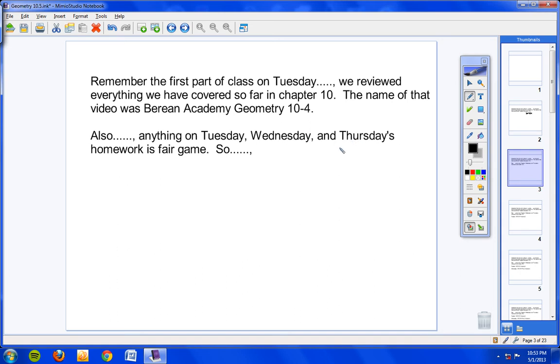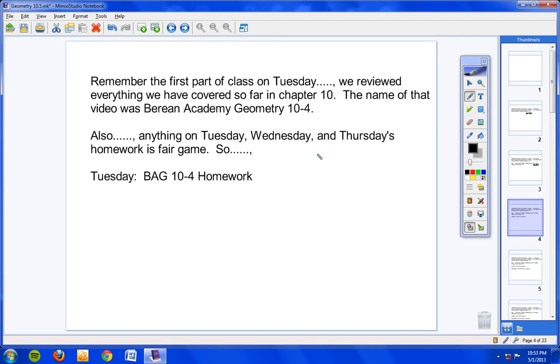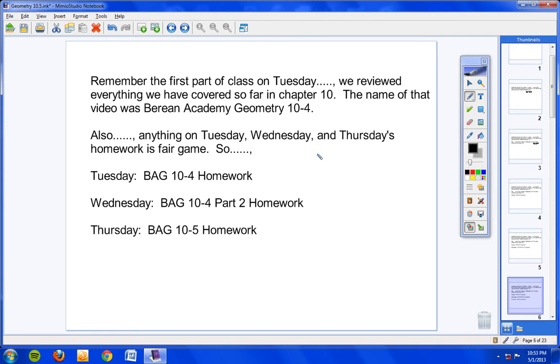When I say Thursday's homework, that means tonight's homework — you haven't had that video yet. So the videos you'd want to watch: Tuesday's homework video is Berean Academy Geometry 10-4 homework. Wednesday's video was Berean Academy Geometry 10-4 Part 2 homework. And tonight's homework will be Berean Academy Geometry 10-5 homework.